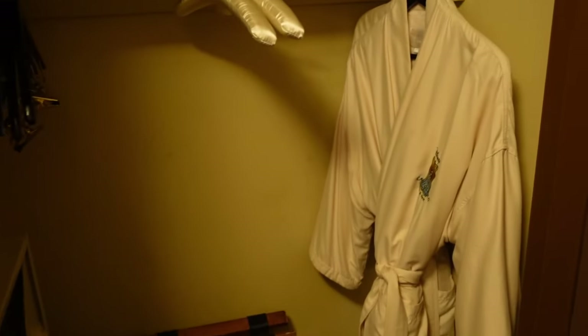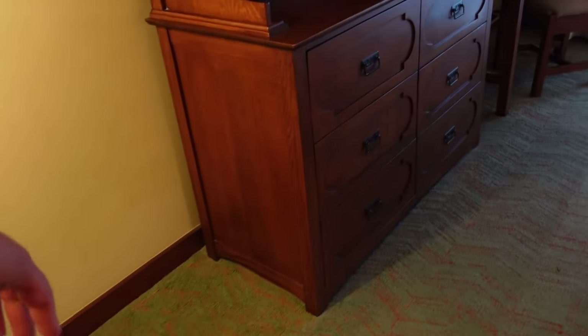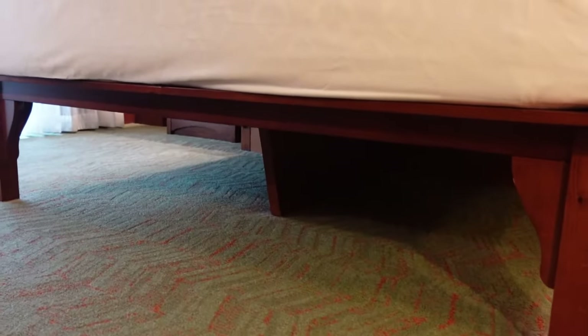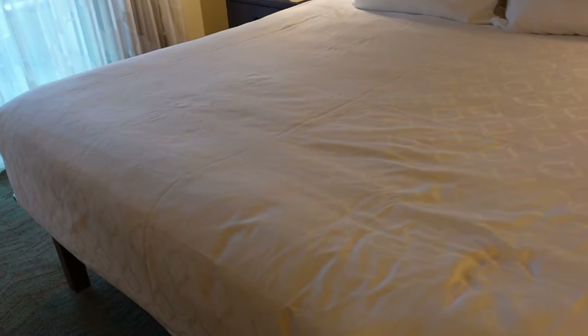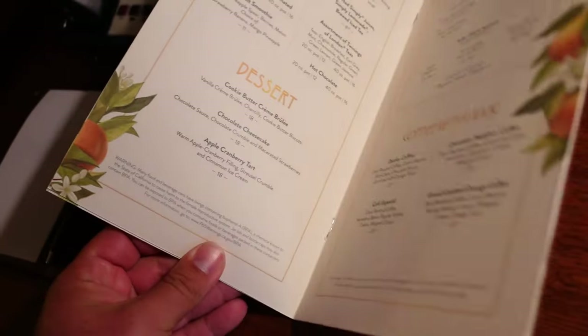Heading out of the bathroom, there's another closet with more storage — you can even see robes in there. That's also where your safe is. There's another TV with drawers for all your clothes so you can unpack, and space underneath for all your luggage. The mattress is mid-firm — not firm but in the upper mid-range of firm.